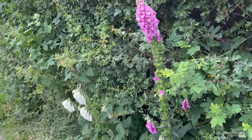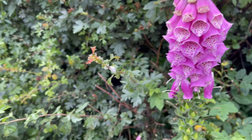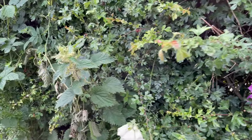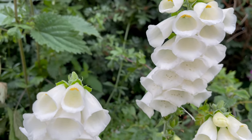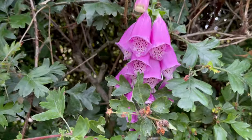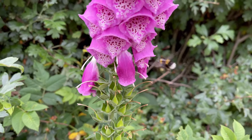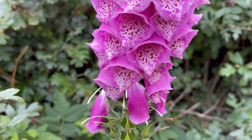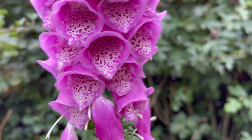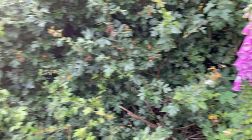Oh, aren't they lovely - pink blush ones, and we've got the white ones too. Is there a bee in there? Look - it's just going in there. There's a little bee in there! Look at that - he's up in there having a feast. Not only is it horticultural, but we're doing a bit about the insects and everything as well.